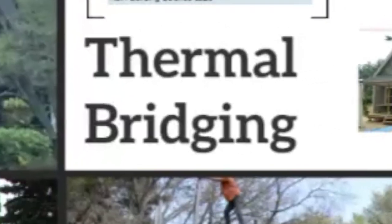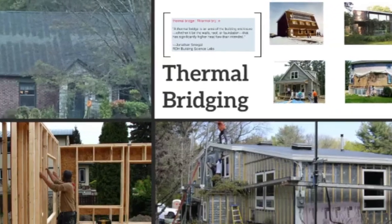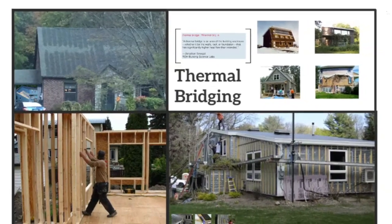Thermal bridging. This is 7 Minutes of B.S. Building Science. I'm Dan Morrison, editor of Pro Tradecraft.